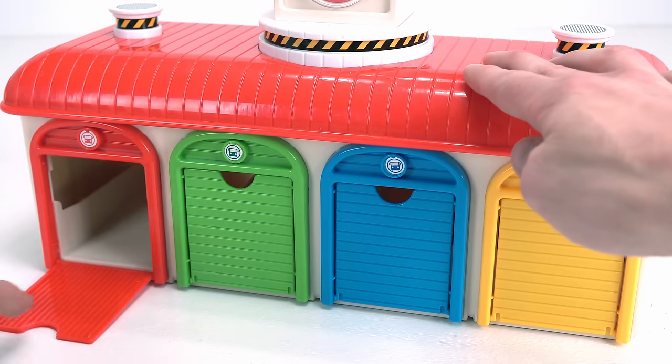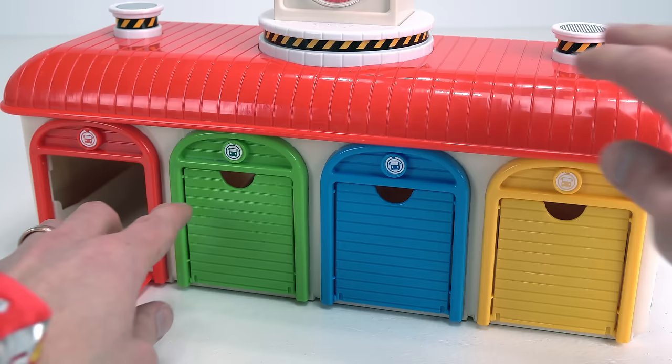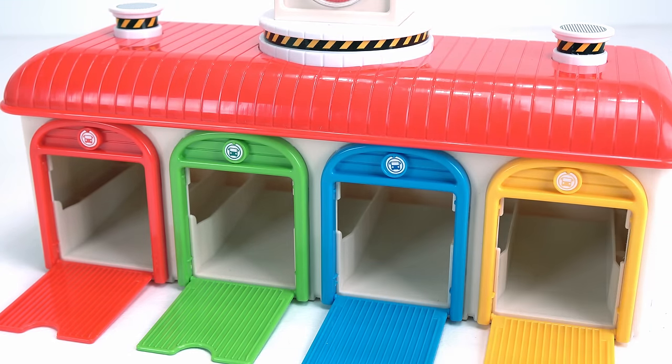Behind the red door we have... it's empty. There's no car. What about the green one? It's empty too. The blue one? And the yellow one — they're all empty. Oh no, where are the cars?